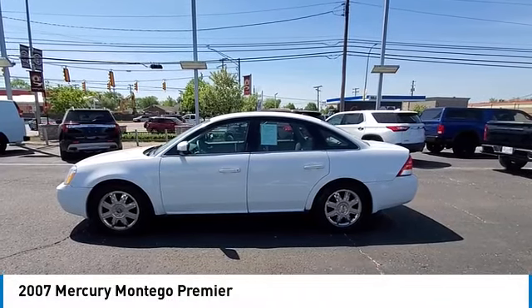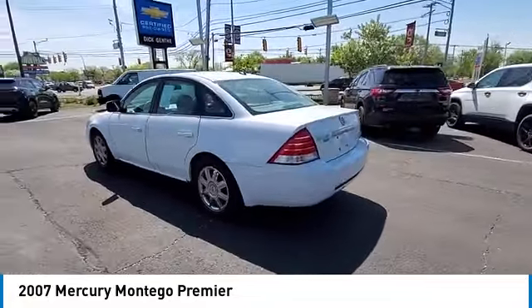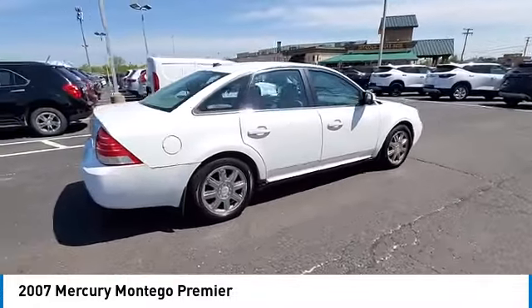Make a great choice today with the 2007 Montego. The Montego from Mercury Motors is the cousin of the Ford 500 Sedan. This full-size sedan is praised by owners and has glowing reviews as a wonderful road car.